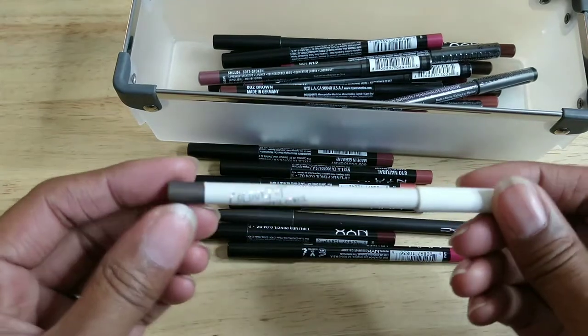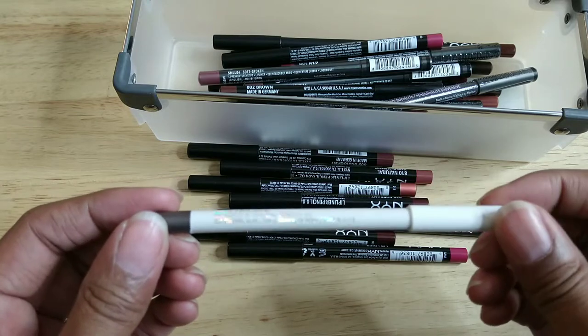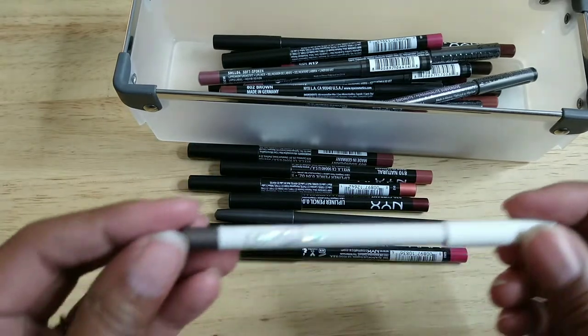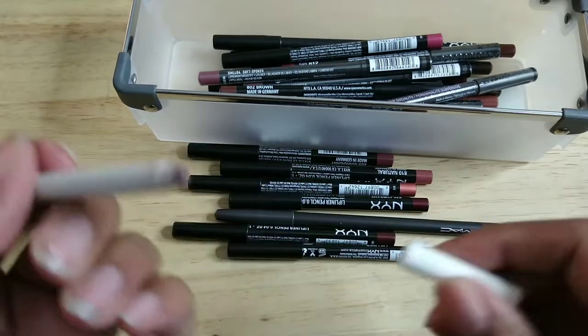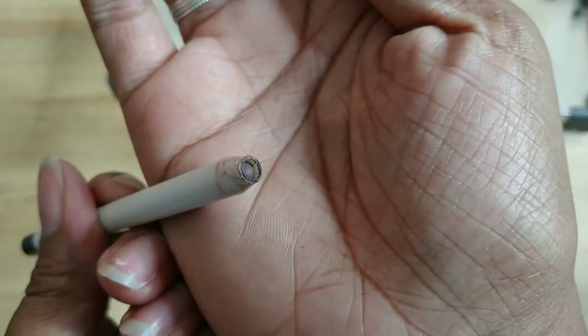This is ColourPop — this has got to be really old because I don't even remember buying any lip pencils from them recently. There's no name on this one, and you can see it's already receded into the wood, so I'm going to toss that.